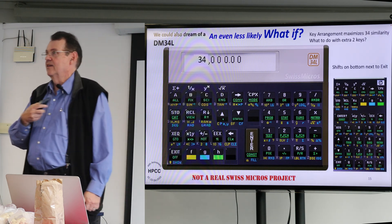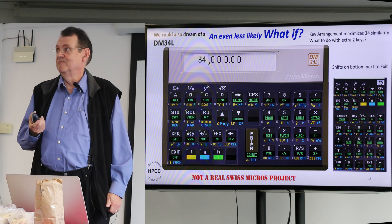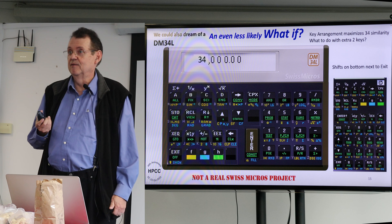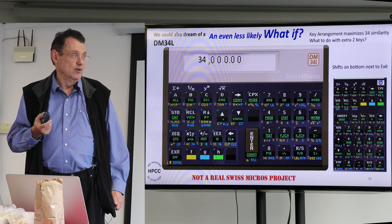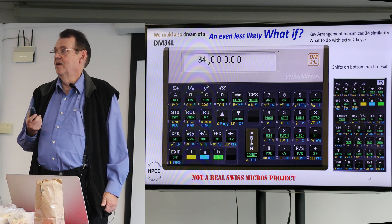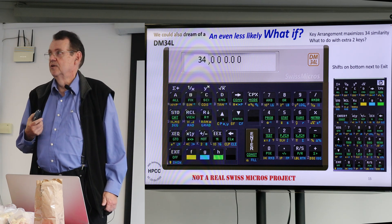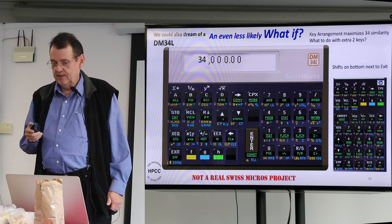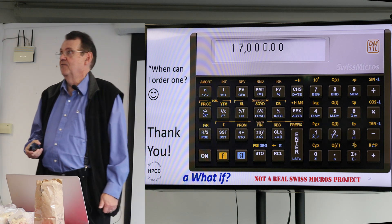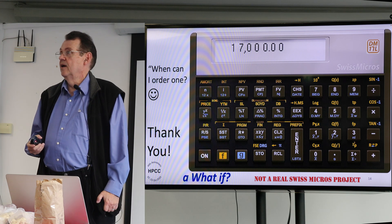And an even less likely what-if: this one changes the keyboard and whatnot, but there are plenty of keys and plenty of display length for a one-line HP-34-style layout if you wanted to do something like that. I'm a fan of this form factor — I find it much easier to use. But I keep coming back to: when can I order one of these? If you guys made one, I'd buy one.